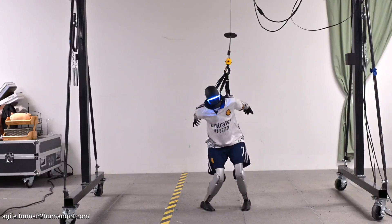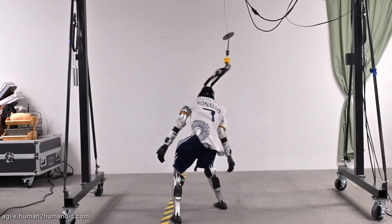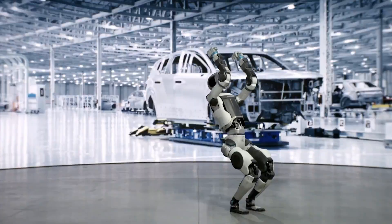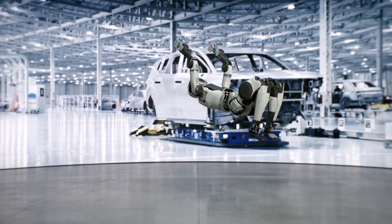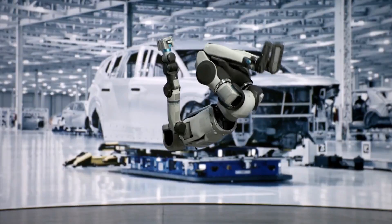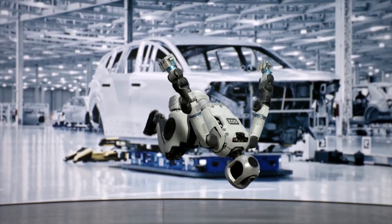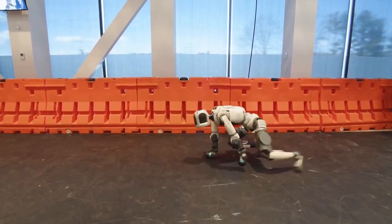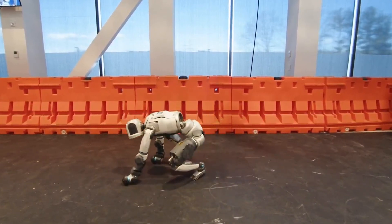This is where things get really interesting. Both robots have demonstrated incredible agility, but in different ways. Atlas has wowed us with its parkour abilities — jumping across platforms, performing backflips, and even synchronized dance routines. Its movements are precise, fluid, and sometimes eerily human-like. Boston Dynamics has spent years refining these movements, and it shows.